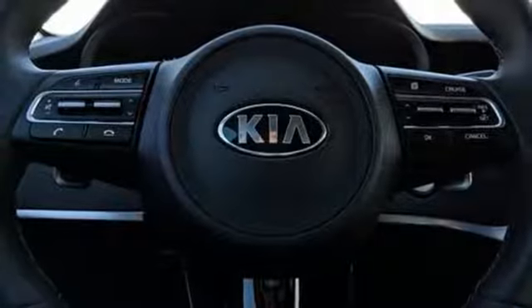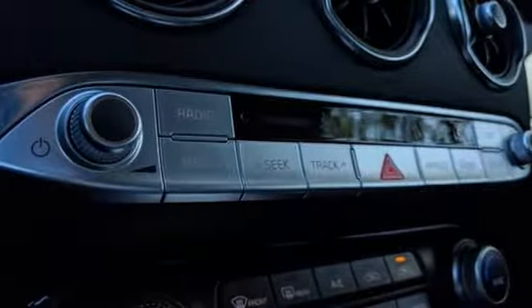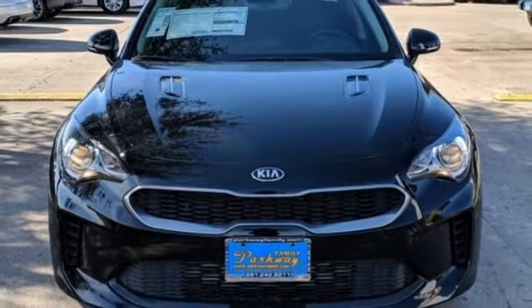Power heated mirrors, front heated leather bucket seats, external memory control, leather steering wheel, wireless phone connectivity, and a turbo inline four cylinder engine. Take it for a test drive today.